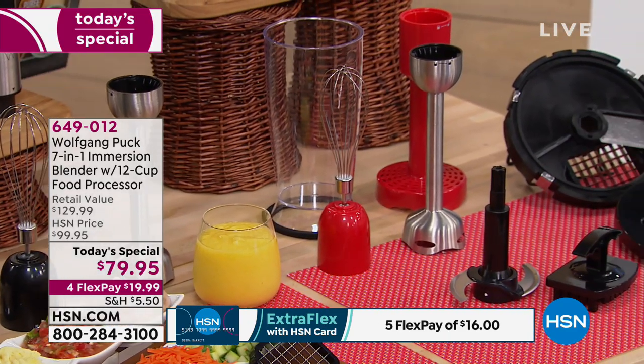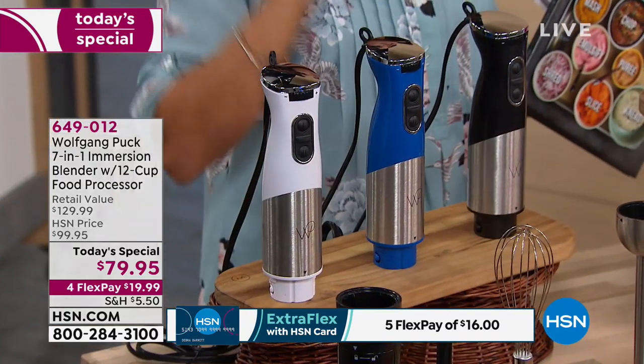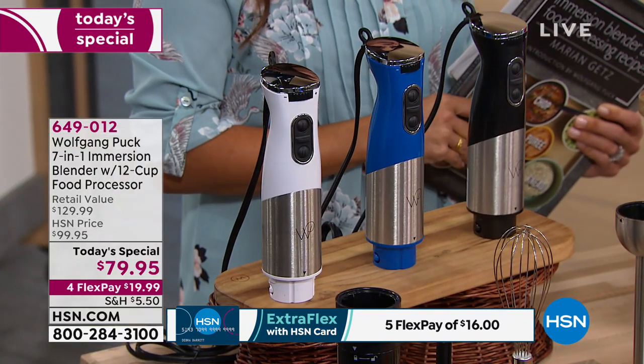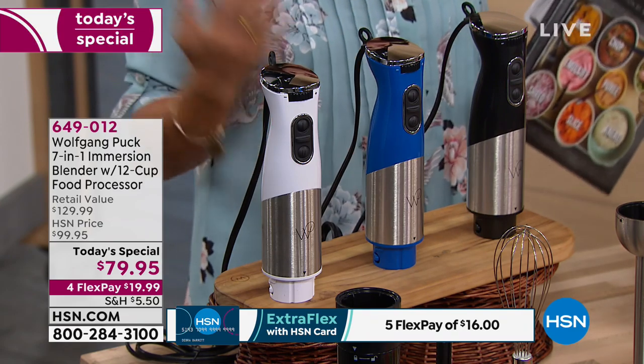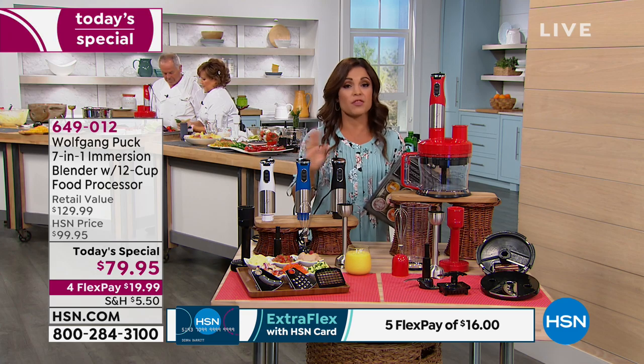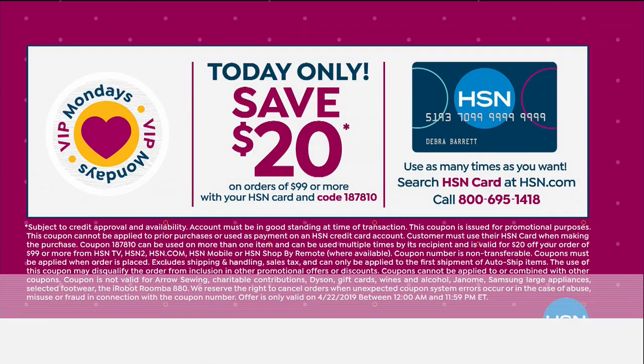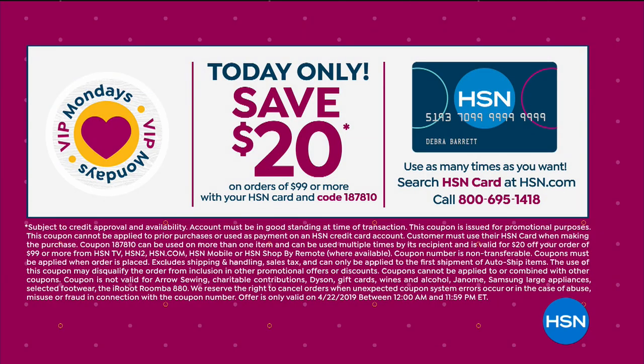This is exclusive just for you from the chef. We have four colors to choose from — red, black, blue, and white. Today and today only it is $79.95 for seven different tools. Four flexible payments of $19.99 — that means you get it now and pay it off over time without any interest. If you have our HSN card, you get five flex payments. It's VIP Monday, so if you use your HSN charge card and spend $99 today, use this coupon code and we will take $20 off. And you can do that over and over again. Marianne's cookbook that goes along with it is $21.